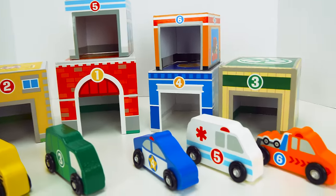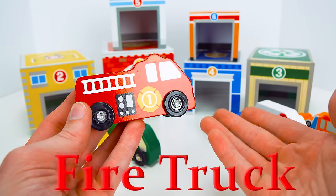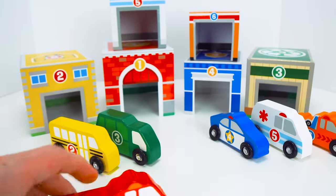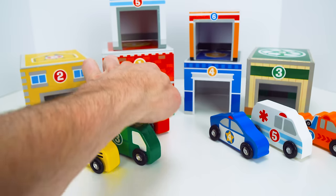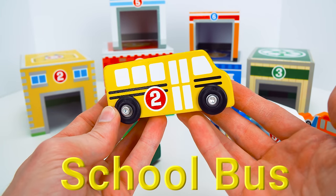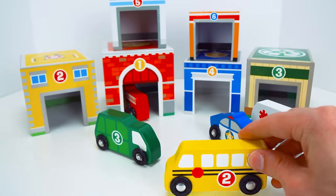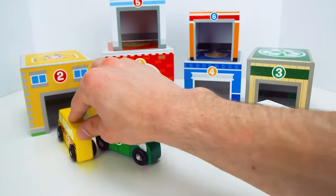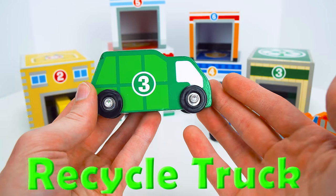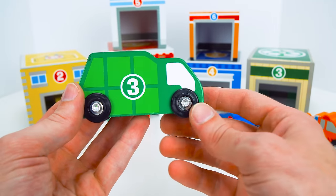Wow guys, look at this cool town we built. Now all we have to do is find where to park each of these cool vehicles. First up is the fire truck. The fire truck puts out fires, so I bet it goes in the fire station over here. Let's drive it in. Great job. Now we have the school bus. The school bus takes kids to and from school, so I bet it should be parked inside the school. Let's drive it in. Do you remember what this one's called? It's tricky — it's a recycle truck. It collects trash and turns it into new stuff, so it should go in the recycle center. Let's drive it in.